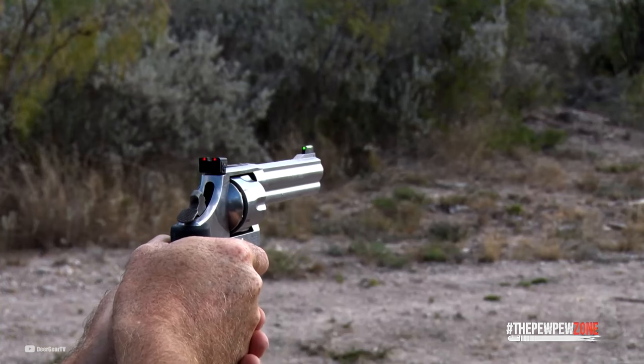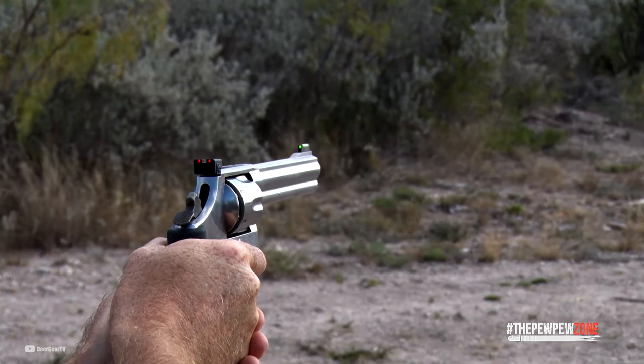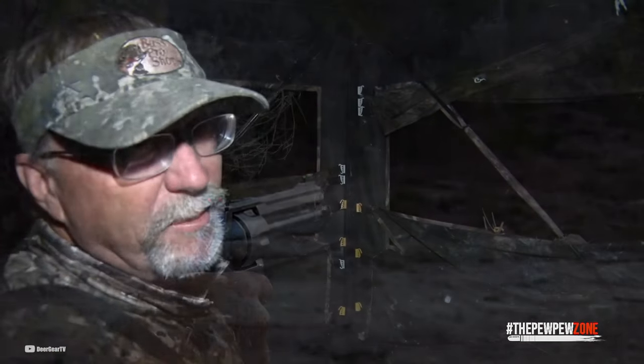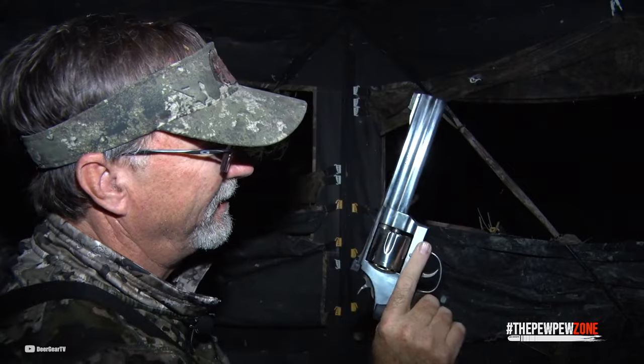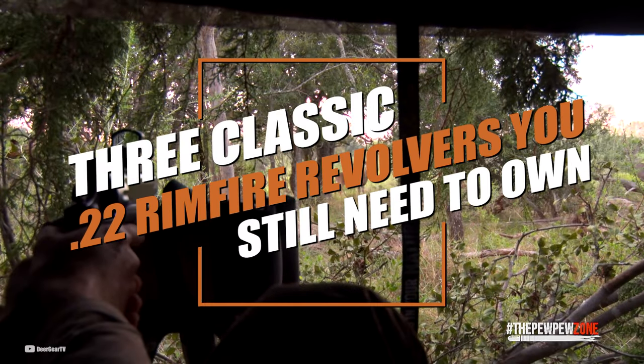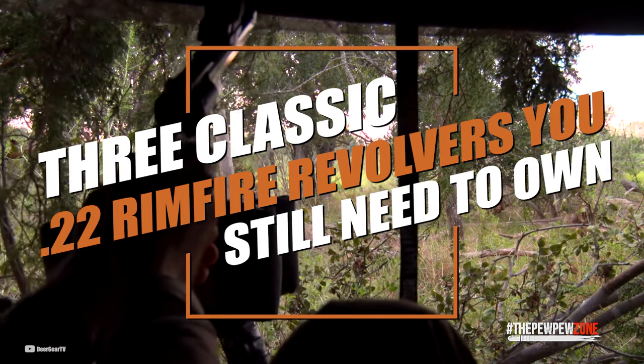Having established that revolvers are good for hunting small game, competitions, and thanks to the low price of .22 ammo, also for plinking, it is interesting which wheel guns are real must-haves. Which ones stick out of the crowd and deserve a special spot on your list? Let's get to it.